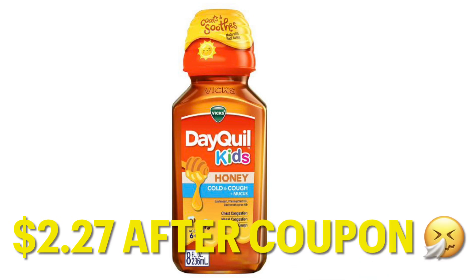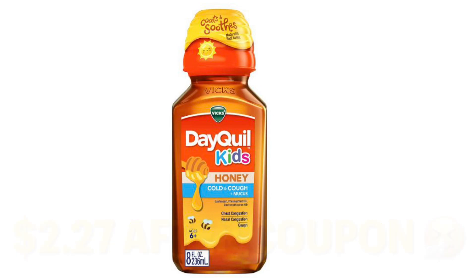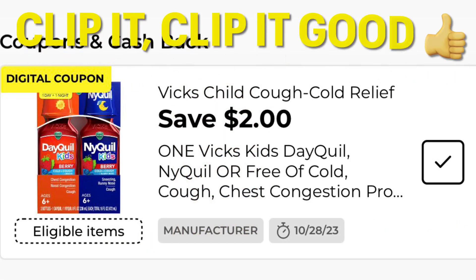This Dayquil Kids Honey is on clearance for $4.27 right now, and we just got a high-value coupon to use towards it. Go ahead and clip this $2 off coupon. During this week you can use it towards that clearance children's cough syrup — great way to stock up. Flu season's coming around, cold season. Be prepared.